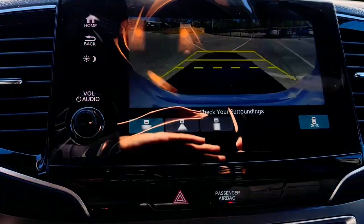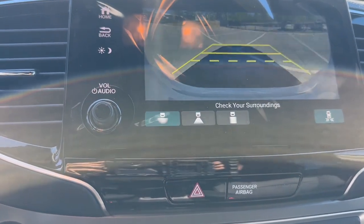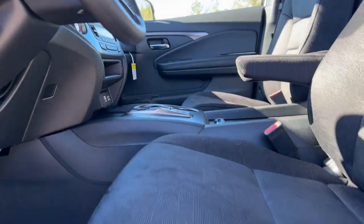Modern refinement meets rugged capability in this family-friendly Honda Pilot. Come on in and take it out for a drive. Honda Pilot.